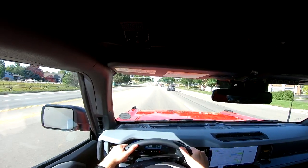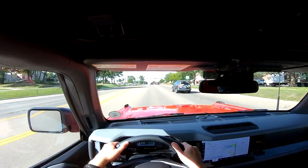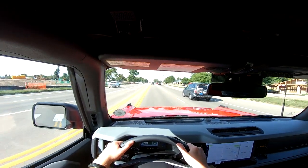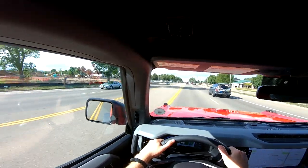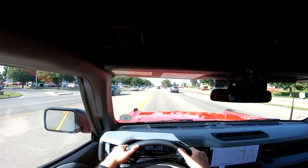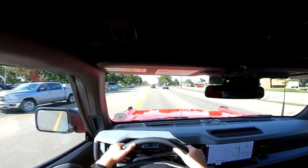I did get the 2.7 liter twin turbo and the 10-speed transmission. 10-speed transmissions are very good — I got my truck the first year they came out with a 10-speed transmission because I was waiting for it, and it's awesome. So far it's just as good in this.